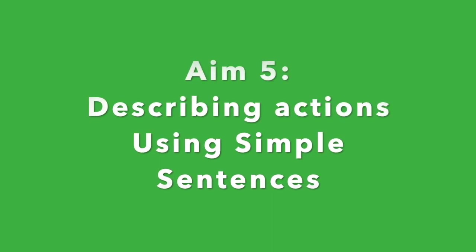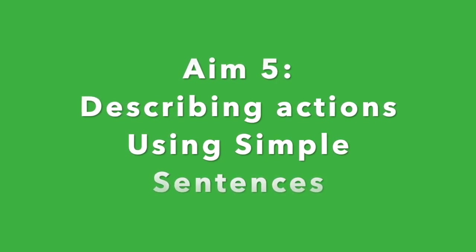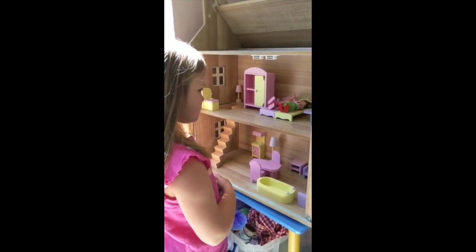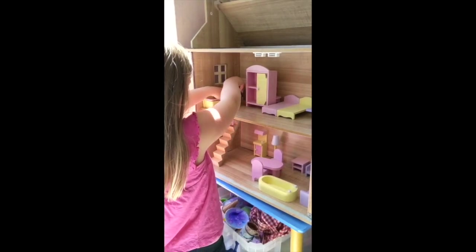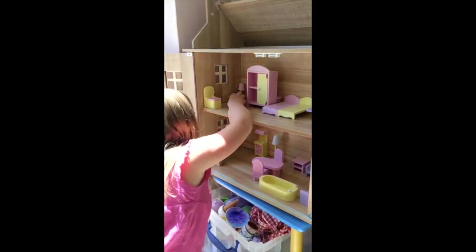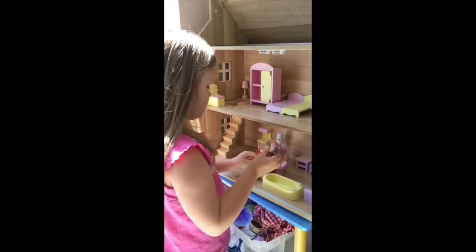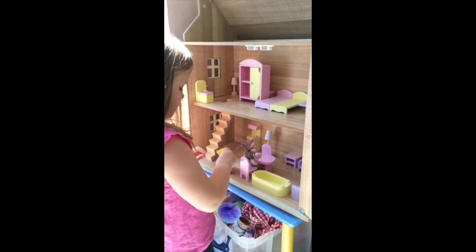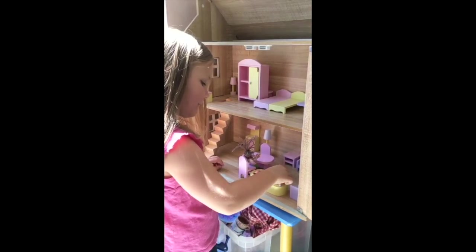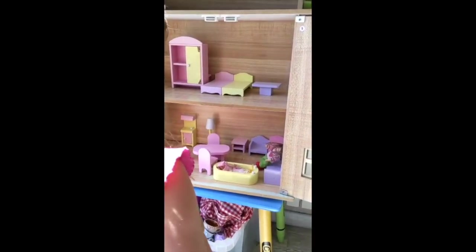Aim 5: Describing actions using subject-verb sentences, such as 'the boy is sleeping.' This is a great aim to practise when playing with your child by describing what the toys are doing. The dolls are sleeping. The dolls wake up. She fell down. The girl is sitting. The girl is walking. The girl is washing. And the other girl is sitting.